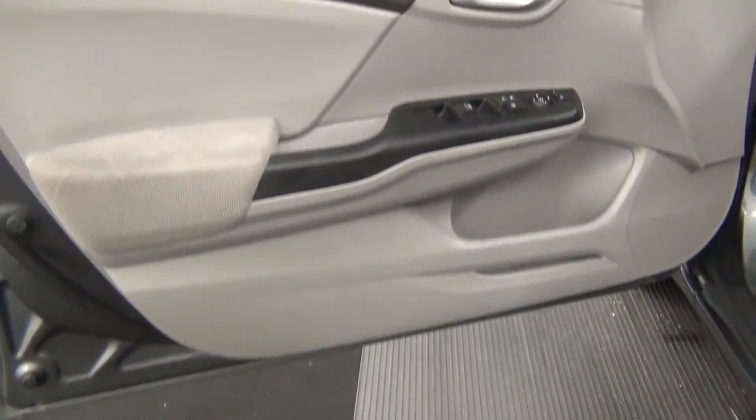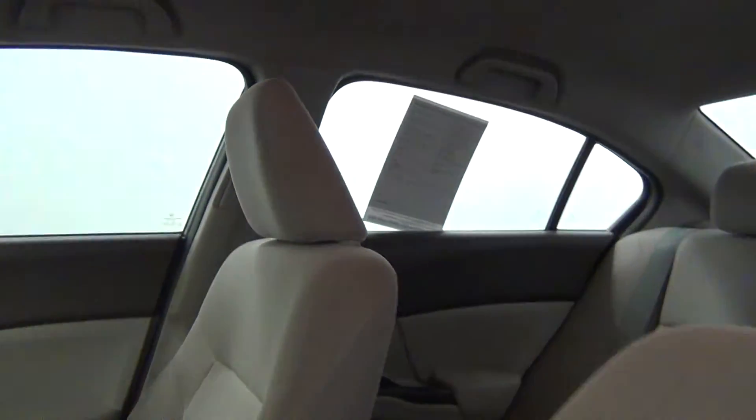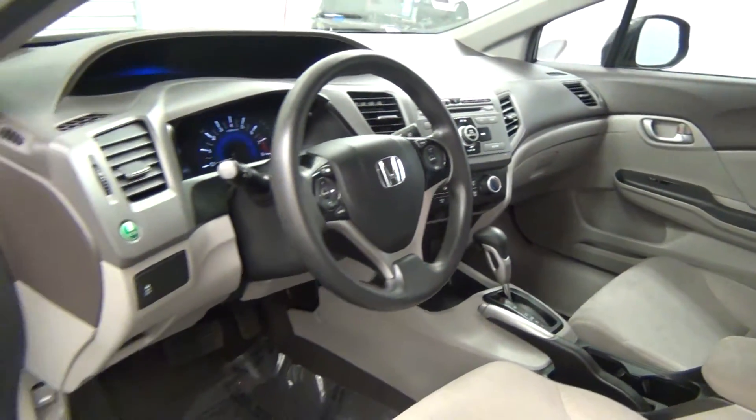Let's take a look on the inside, starting with the front seats. We have cloth interior. Front looks clean.